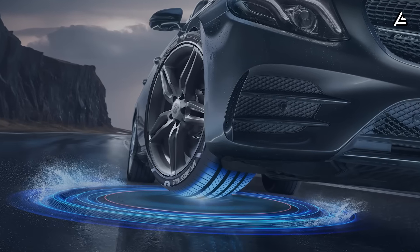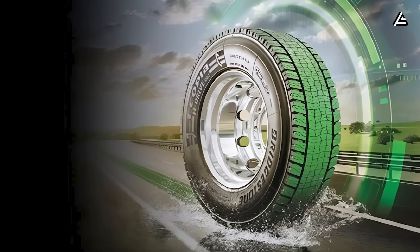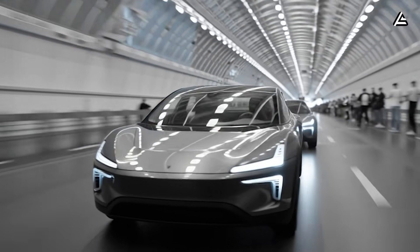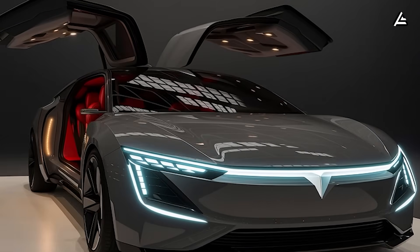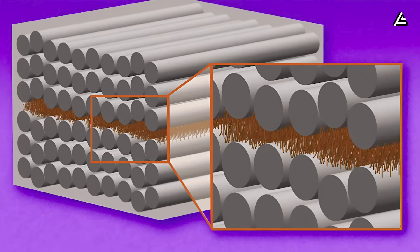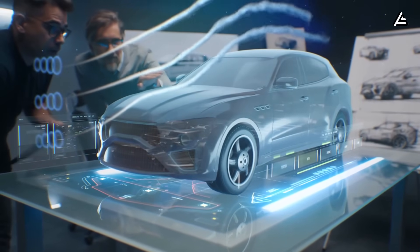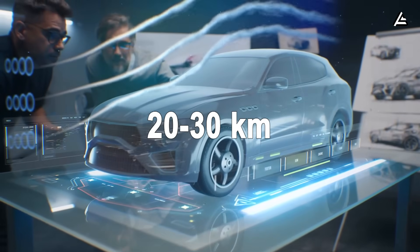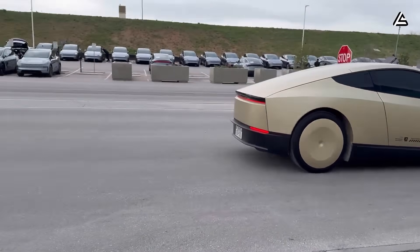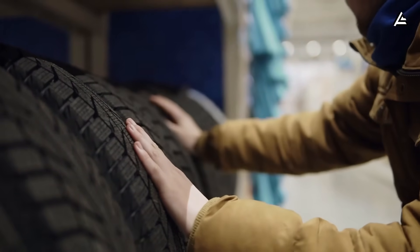The deep tire groove design combined with the natural waterproofing of graphene allows water, snow, or mud to be pushed out quickly — like the lotus leaf water-repelling mechanism — helping the Model 2 avoid dangerous hydroplaning. Tesla also added wheel covers made of lightweight composite plastic, reducing air resistance by 10% and increasing range by 20 to 30 kilometers per charge. This structure also protects the axle from dirt and road salt, reduces rust risk by 40%, and extends tire life to 100,000 kilometers with almost no regular maintenance.